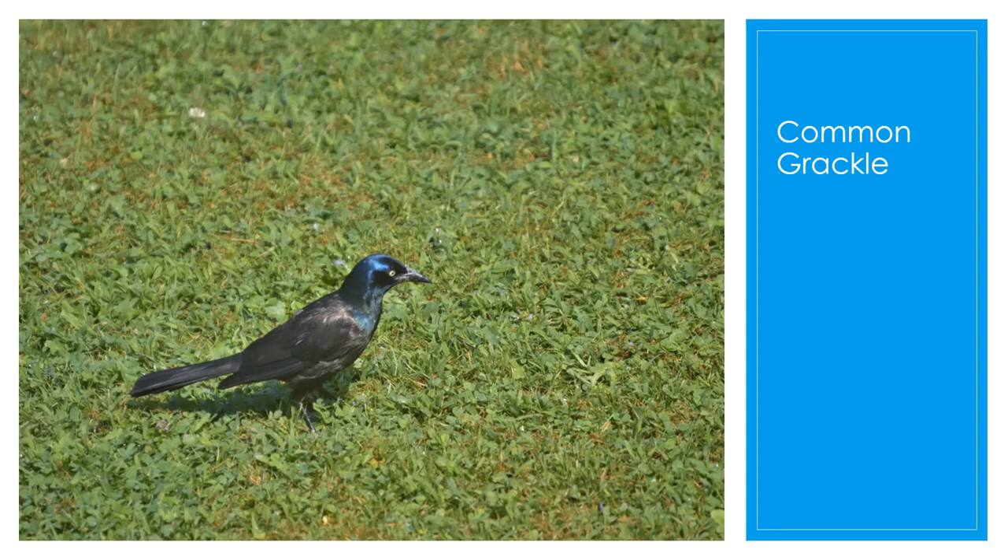The common grackle is known for its bright yellow eyes, and it's the largest of the blackbirds in Ohio. They're also large, lanky, and iridescent. They dominate smaller birds at feeders and are very common in woodlands, parks, farm fields, and cities. They like to feed on insects, seeds, grains, and eggs.